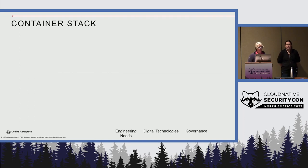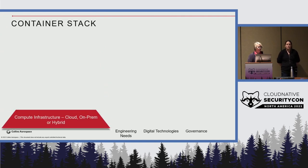Our engineers have a lot of requirements of what they want to do. Digital technologies or IT has things they want to do. And then we have our governance, risk, and compliance. We build things that are safety-critical, so the FAA, NASA, and the DoD all have a lot of say in how we build software. We're starting with our infrastructure, and my engineers just want quick access to compute — give me a machine, let me run something, I want SSH, log in, do stuff.